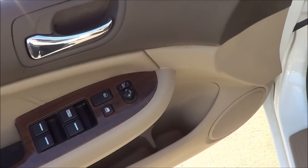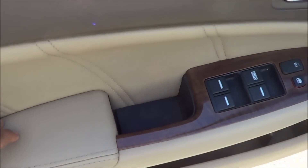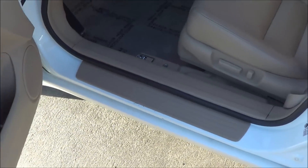You have power windows, mirrors, and power door locks as well. Like I said, you have this nice stitching and nice wood grain too. Let's go ahead and start up the Accord.